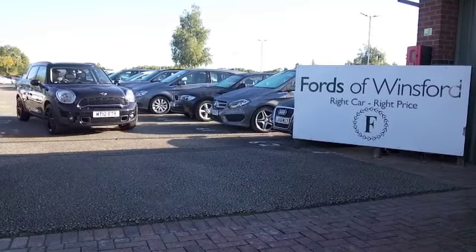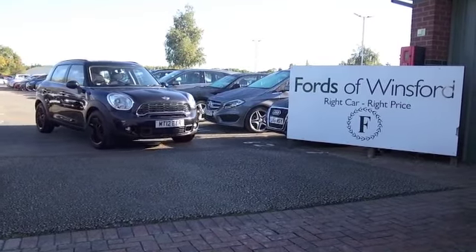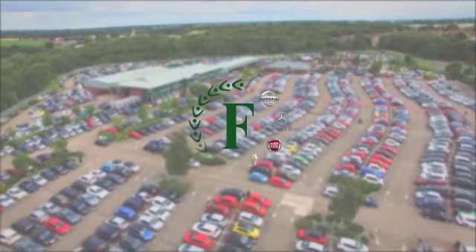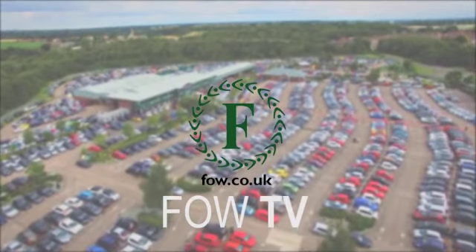Don't forget at FOW you can ring and reserve with no obligation. Bring your licence with you, have a test drive, and come and discover this great car for yourself at Fords of Winsford.